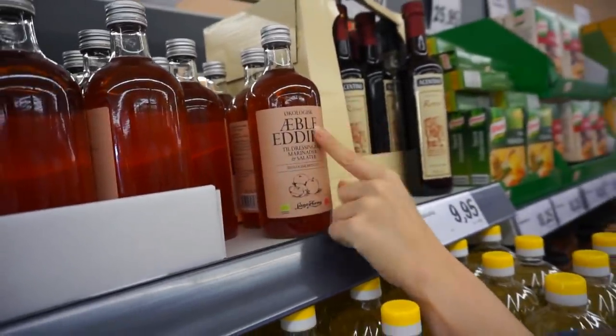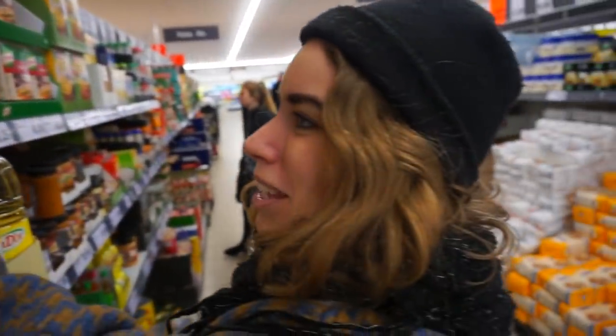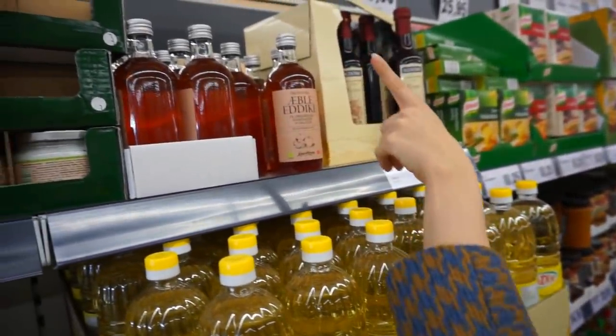And apple cider vinegar - I use this in beauty products, in cooking and in my pancake recipe as well. This is great and also in glass, and also not that expensive.